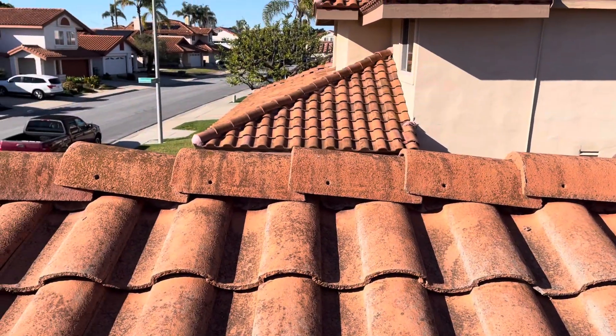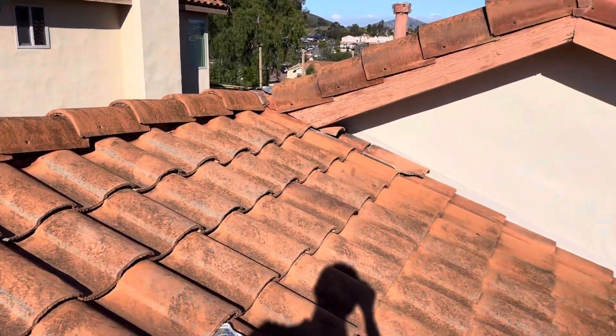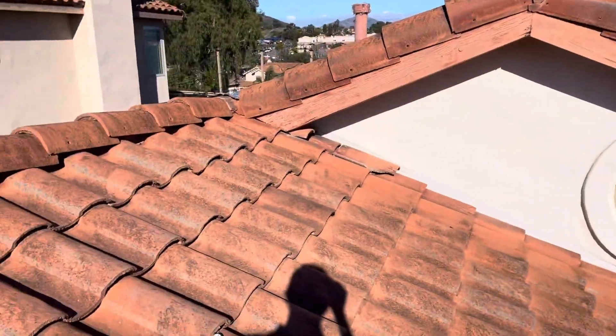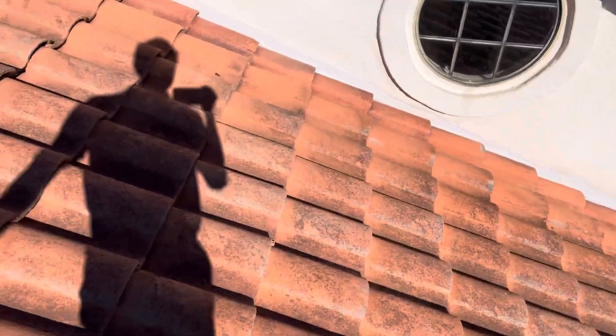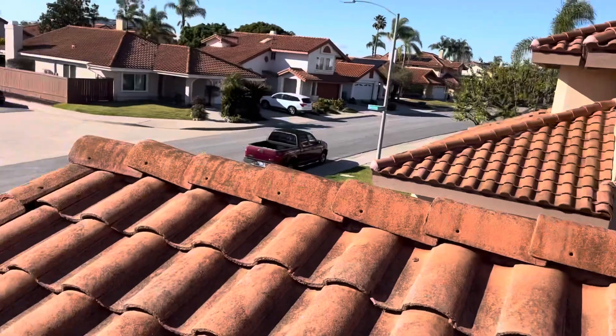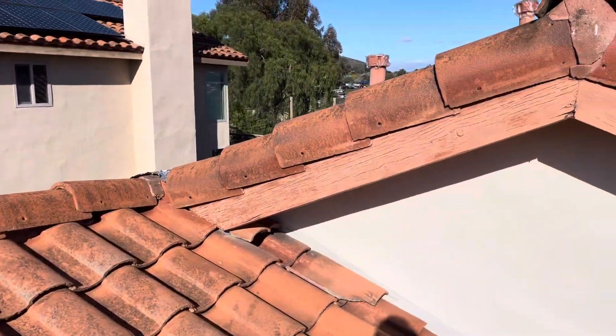It was built in 1986 and it is the original roof, so it's definitely time to update the paper underneath. What I would recommend is a full lift and reset and put a synthetic titanium UDL underlayment. I will get this report out to the homeowner. Thank you.